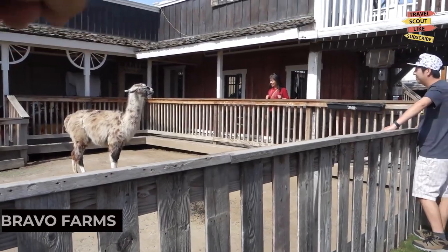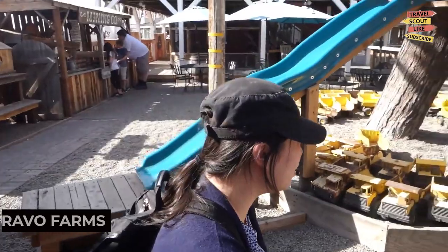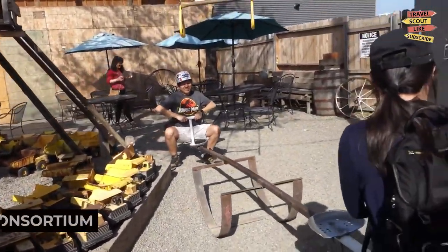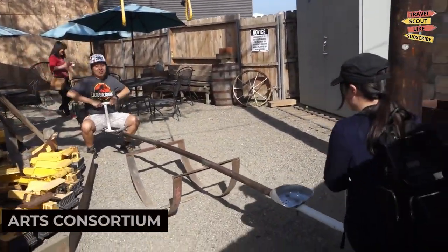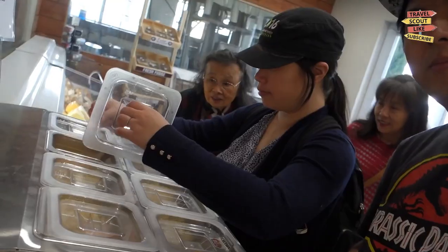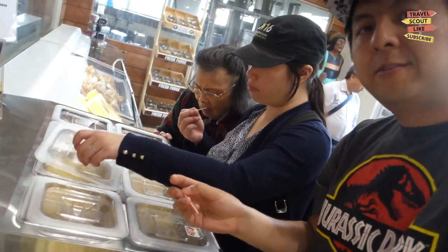Experience a taste of the countryside at Bravo Farms. This family-friendly attraction features a petting zoo, a cheese factory, a restaurant, and a county store. Indulge in delicious farm-fresh food, meet friendly animals, and pick up unique souvenirs to remember your visit.